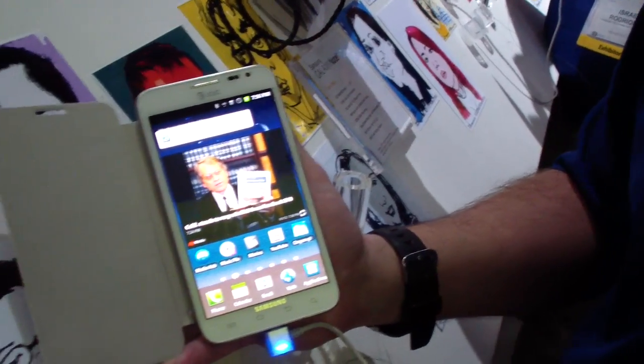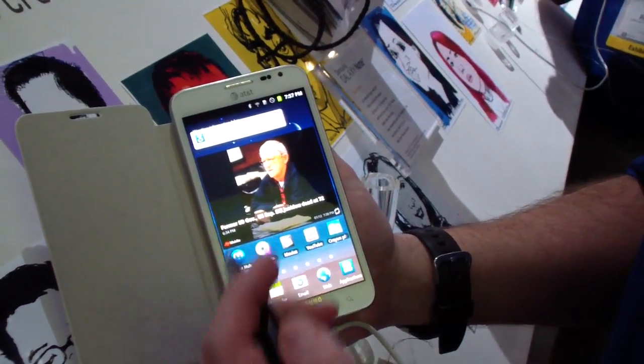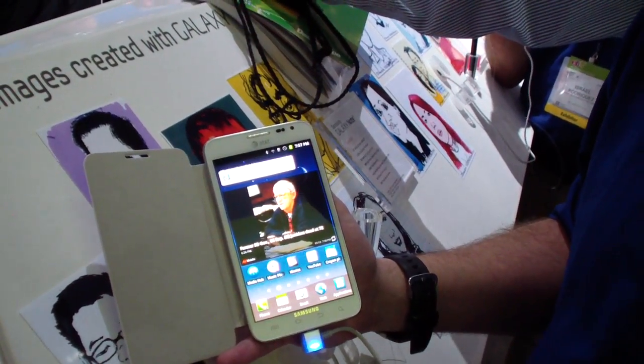Hi, my name is Steven Anderson. I'm with Samsung Telecommunications America. I'm a national product trainer for Samsung, and today I want to give you some demonstrations on the Samsung Galaxy Note, soon to launch on AT&T.